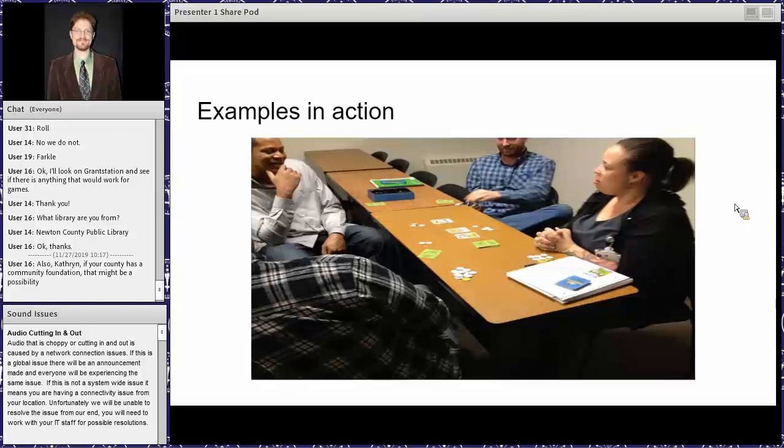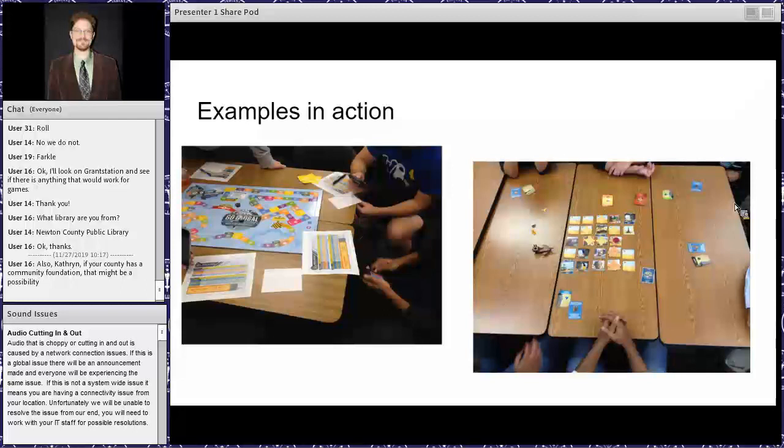The professor I used this with was a marketing faculty member who wanted some stakes beyond just playing and subconsciously absorbing soft skills, so he would typically allow the winner a free pass on an assignment. If you have swag from conferences or other items, you could easily adapt this — winners get their name in a hat for a prize, or receive library pencils or tote bags. There are lots of ways you could tie this to marketing the library.